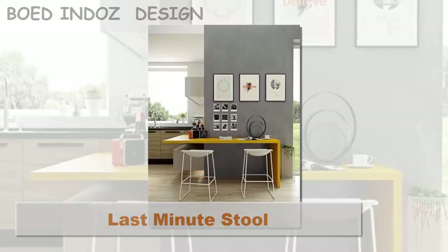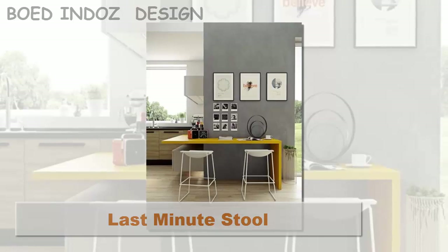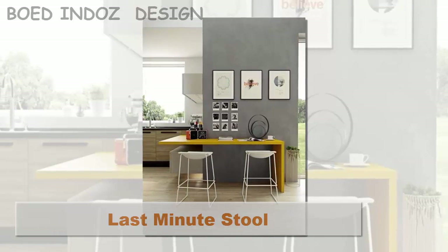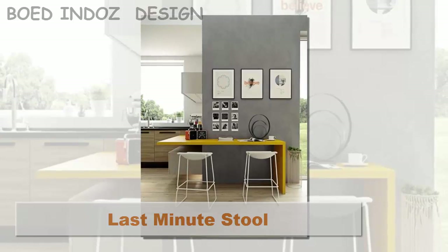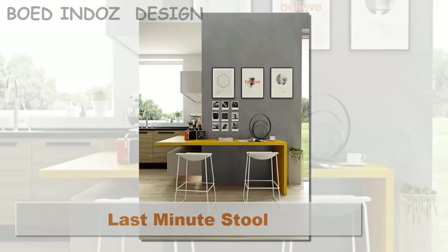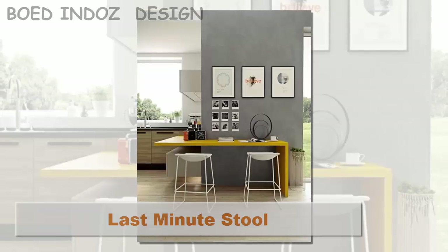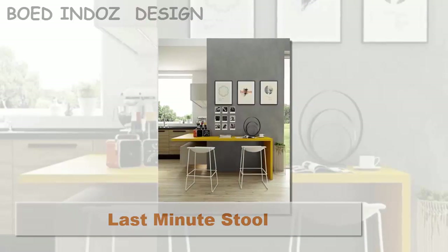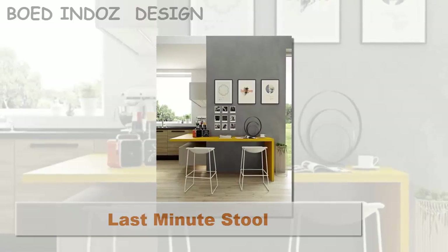Last-Minute Stool. Patricia Aquila's popular Last-Minute stool makes waves with its clean and simple form and attention-grabbing construction. It's available in two sizes to suit high and low surfaces. The upholstered options are wonderfully adaptable, with wool and a textural wool blend for classic interiors and smooth leather for more contemporary settings.